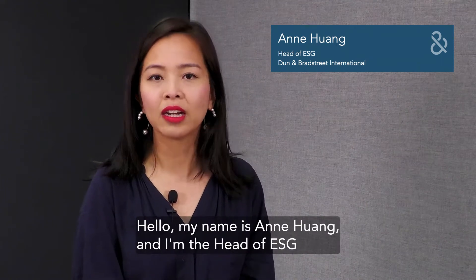Hello, my name is Anne Huang and I'm the head of ESG for Dun & Bradstreet International.